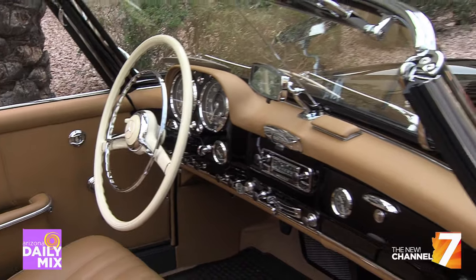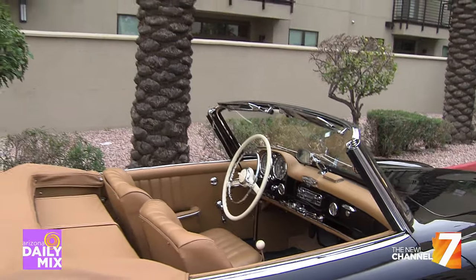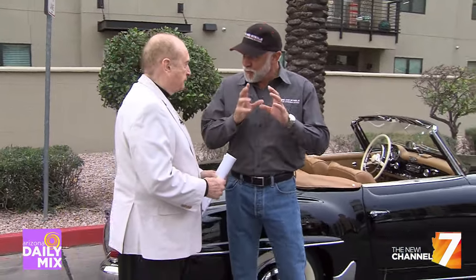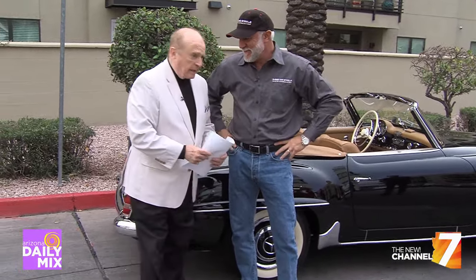If I am a bidder, how do I trust the condition of the cars? They look great on the outside, but how do I know what I'm getting? It is caveat emptor for bidders — you absolutely must do your inspections ahead of time. Once you bid it, you buy it, you own it. Drew Alcazar, Russo and Steele, and it's all this week.